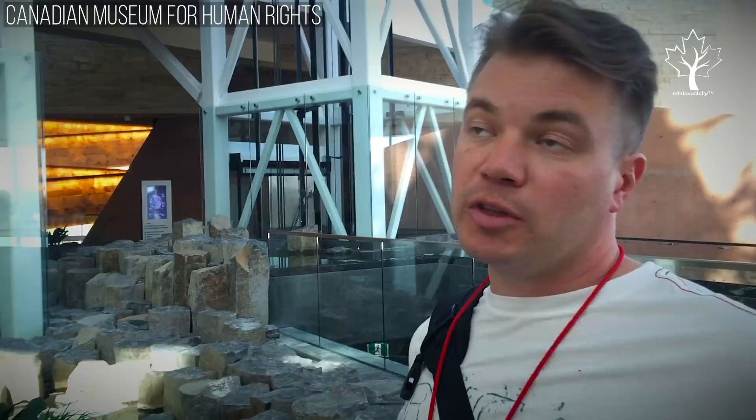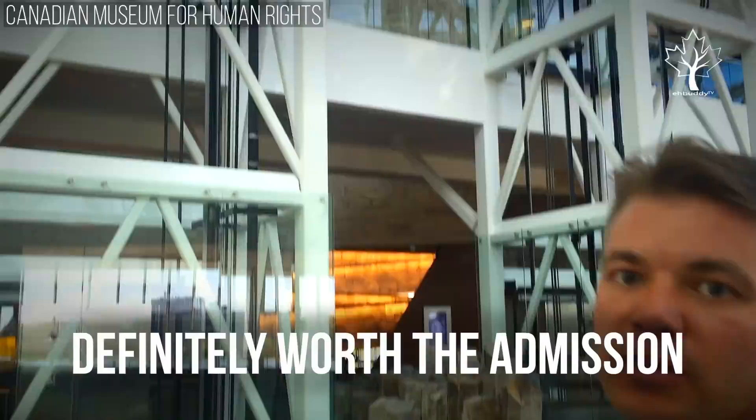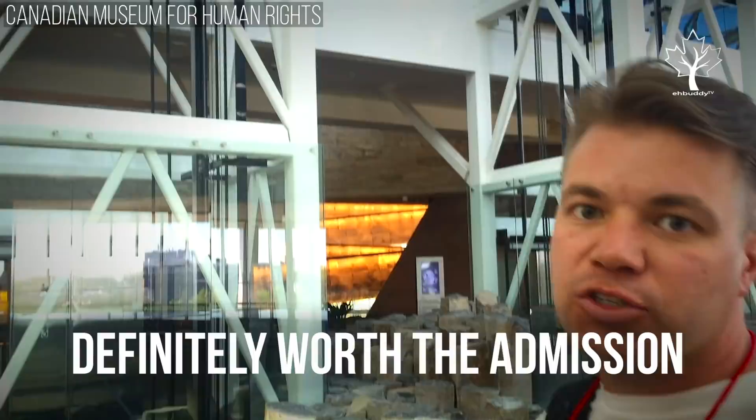I think I need a bigger memory stick — so much to see here. This building is amazing, from the outside to the inside. I don't know how much stone is in here, how long it took to build, what it cost. But if you're in Winnipeg, you want to check this out.